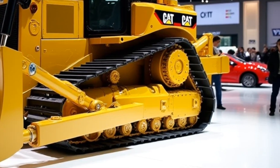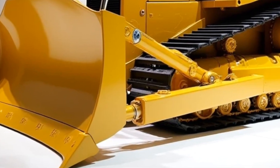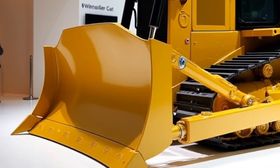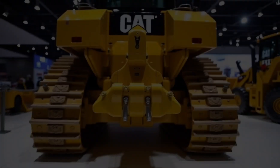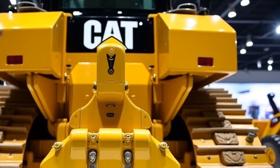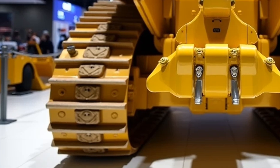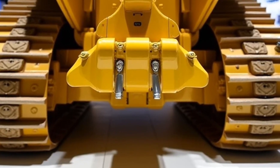Performance: Under the hood, the Dozer 19 is powered by a Cat C9.3B engine, delivering 350 horsepower for unmatched pushing power. The advanced hydrostatic transmission ensures smooth and responsive movement. With automated blade control, operators can experience increased efficiency, reducing fuel consumption while maximizing output. Its smart grade assist technology enhances precision, making grading work easier and more accurate. Whether you're moving earth or leveling ground, this Dozer is built to perform.